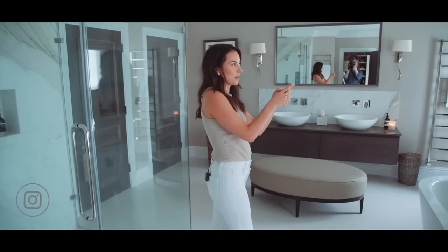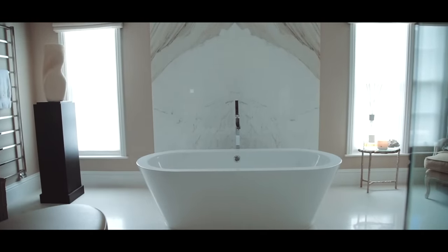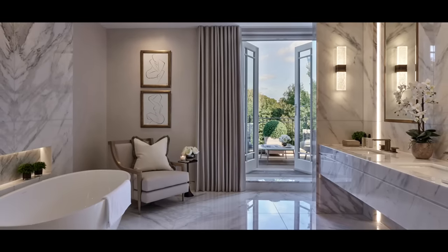Hi guys and welcome back. Today I'm back in my bathroom but I'm not doing another tour. Based on all the feedback and questions we had after we did that video, we decided we needed to do another video on bathrooms but make it our top 10 tips on designing bathrooms.